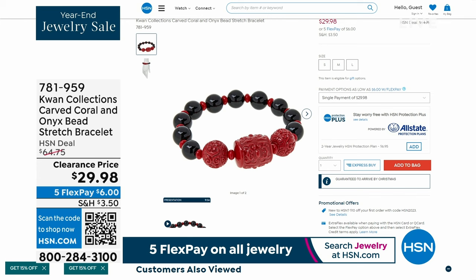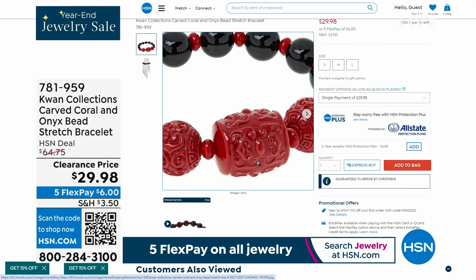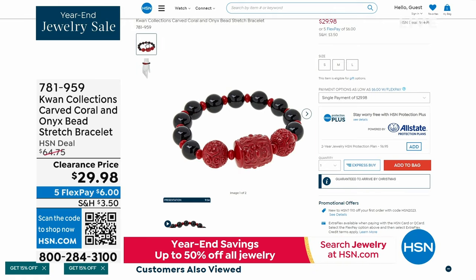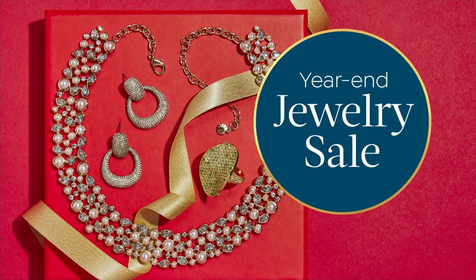The ultimate pearl necklace is coming up — don't go anywhere. By the way, that carved coral and onyx bead stretch bracelet — how on earth are we doing this for $29? It's over 50% off and it's hand carved. If I wanted to go back and make this again, there's no way I could even make it for this price. Production prices have risen so much these pieces can't be repeated.